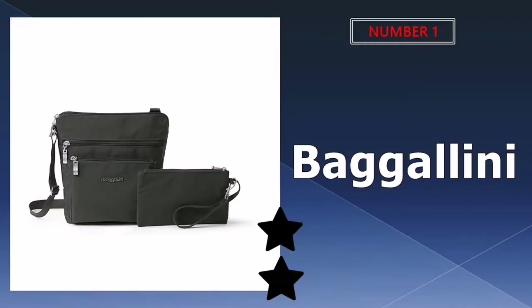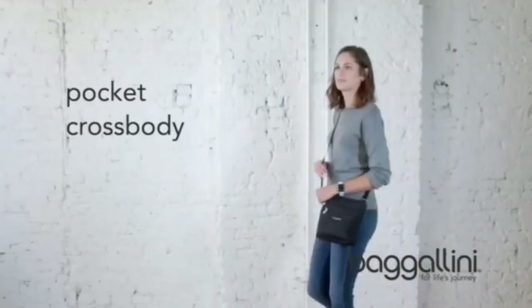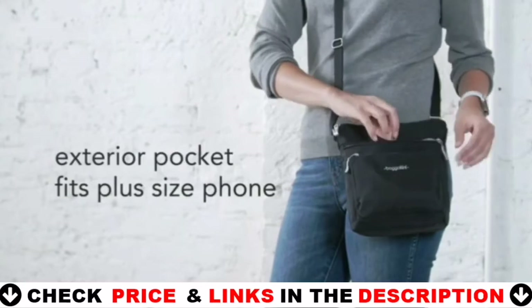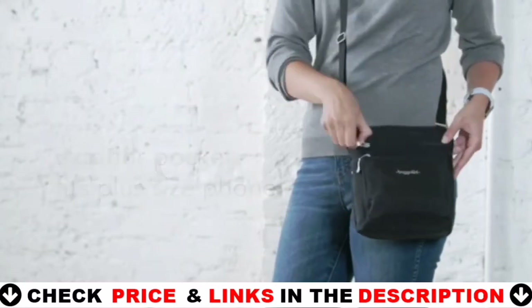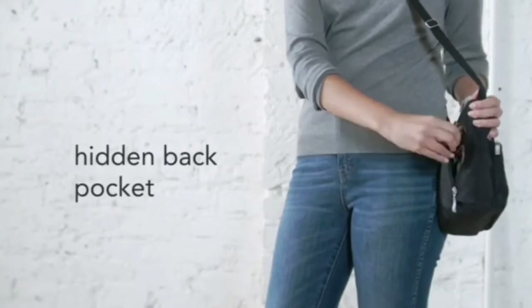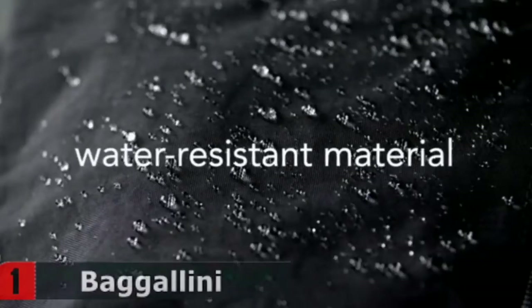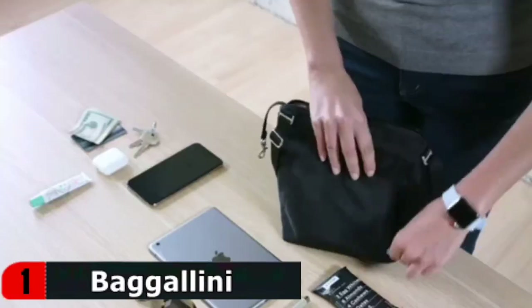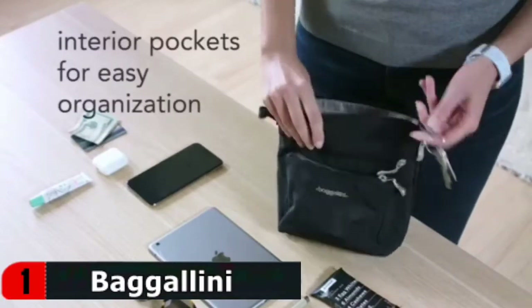Our number one pick is the Baggallini water-resistant crossbody purse. Along with being super lightweight and water-resistant, the bag also boasts plenty of interior pockets to help keep you organized and an RFID-protected pouch to keep your credit cards and ID safe. Baggallini's pocket crossbody bag brings you a convenient, hands-free design in a stylish, modern shape. Extra pockets help you stay organized, while the lightweight nylon material stays comfortable all day on the go.